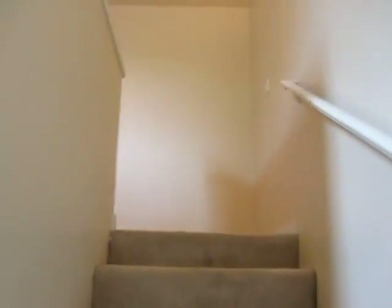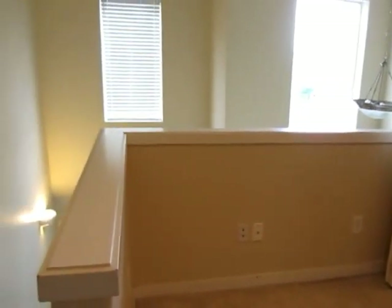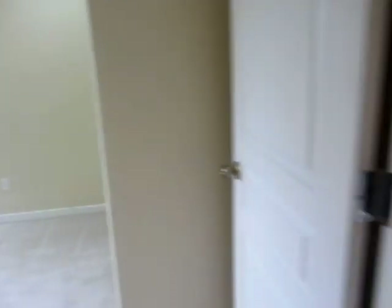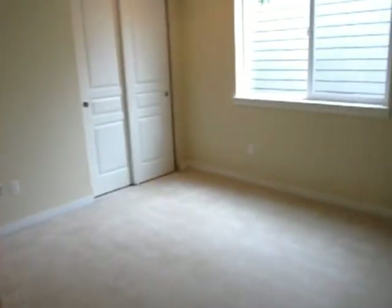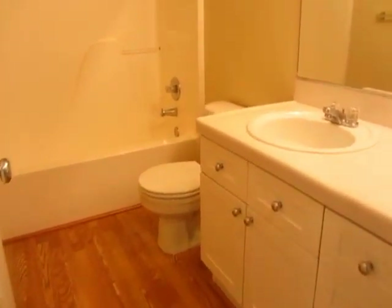Going upstairs to the bedrooms. You have a landing with a full size washer and dryer. Bedroom number one, bedroom number two, the main bathroom, and finally the master bedroom.